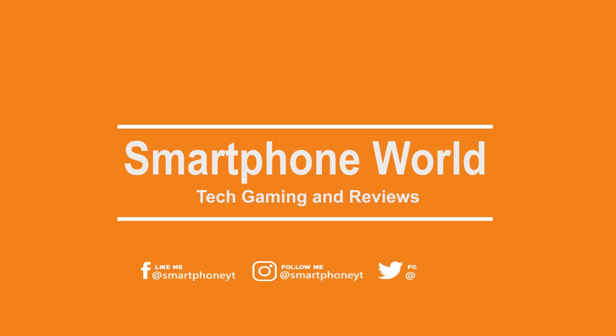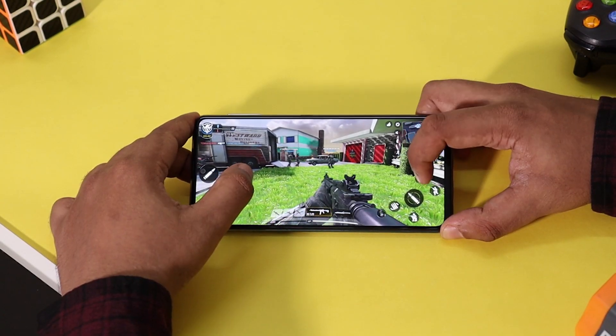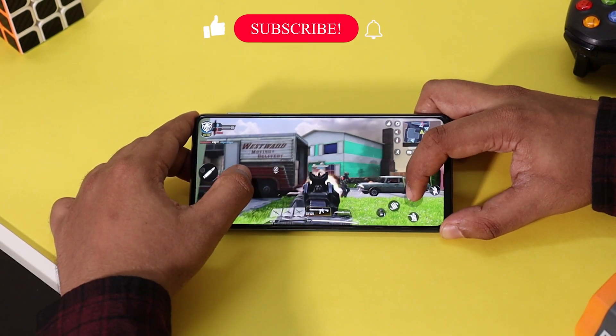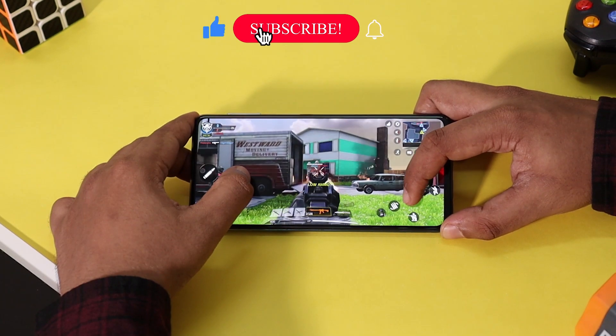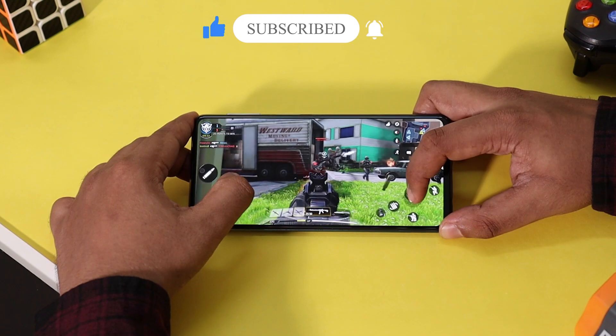Hey, what's up guys, welcome back to Smartphone World. Samsung Galaxy M31s packs a mid-core budget processor from Samsung, the Exynos 9611, which should provide a decent gaming experience. In this video we are going to put the Samsung M31s to test and see if the phone can handle long gaming sessions.